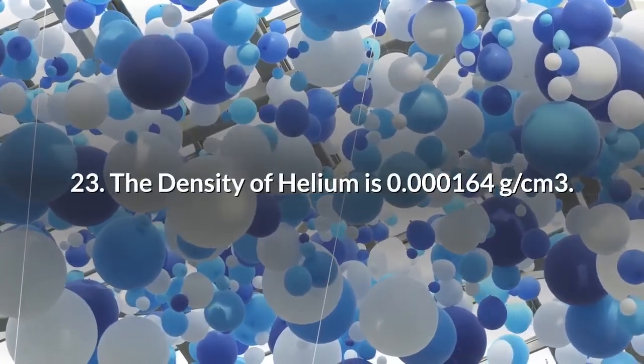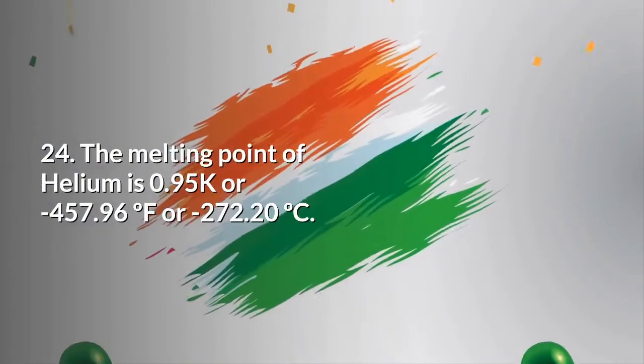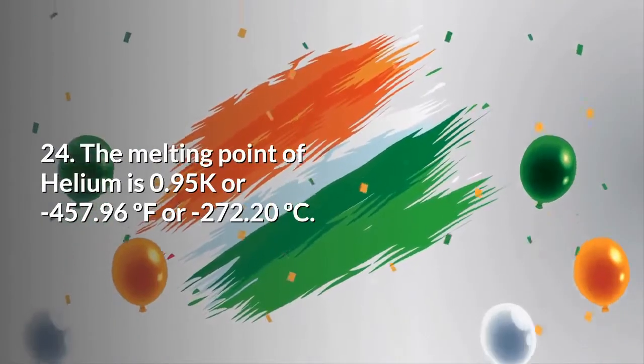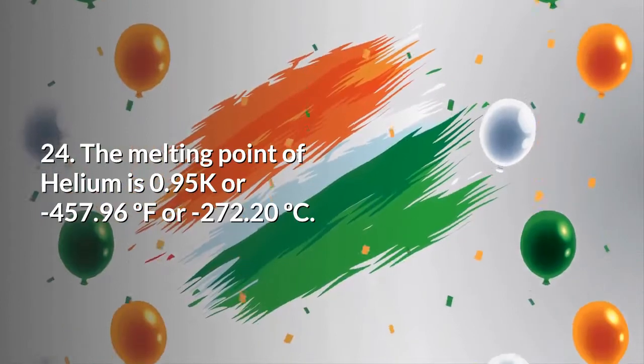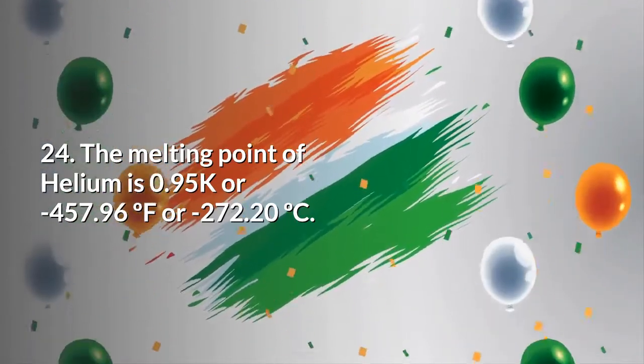The density of helium is 0.000164 grams per cc. The melting point of helium is 0.95 K, or minus 457.96°F, or minus 272.20°C.